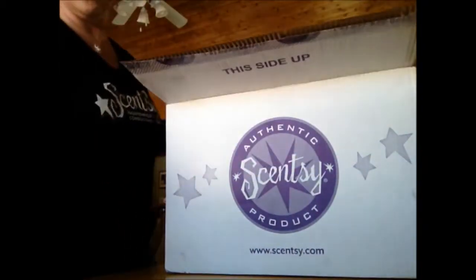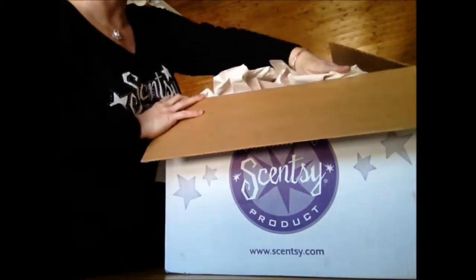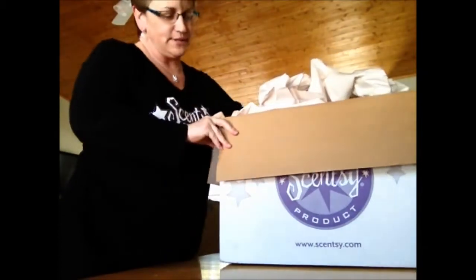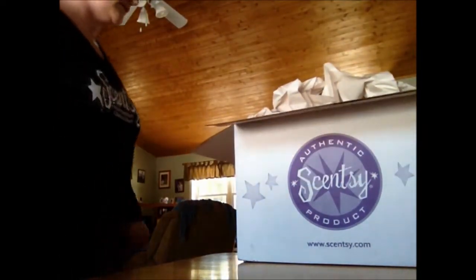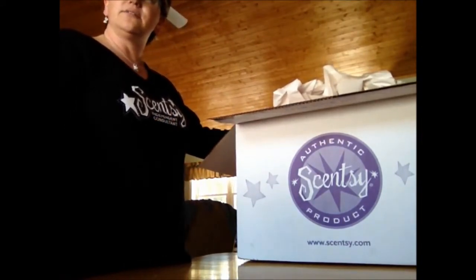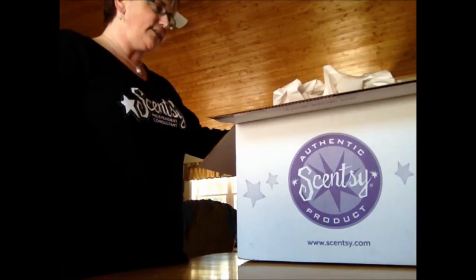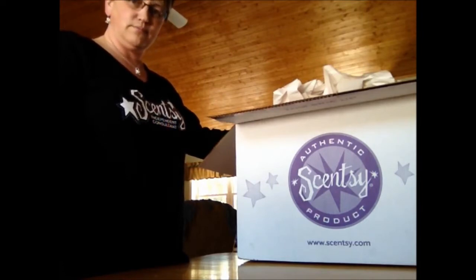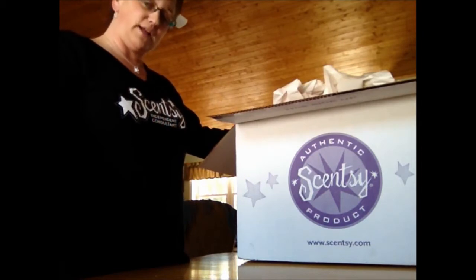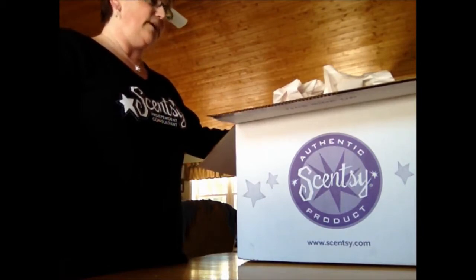Big box, am I right? I am right. So what happened is Scentsy gave its consultants an incentive for basically the first three months of this year, which are very slow months typically. So they gave us an incentive to earn these items. Some of you might recognize them because we had them as a hostess exclusive at one point last year, and so they gave us an opportunity this time to earn them for free.